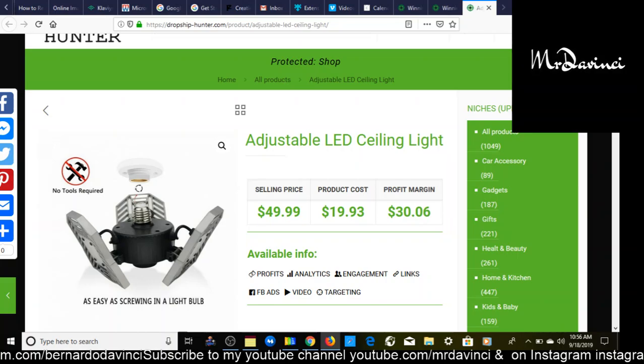Use code MrDaVinci20 — that's right, all together MrDaVinci20 — to get 20% off your first month. Now that I've got that out of the way, let me show you why I enjoy this website so much.